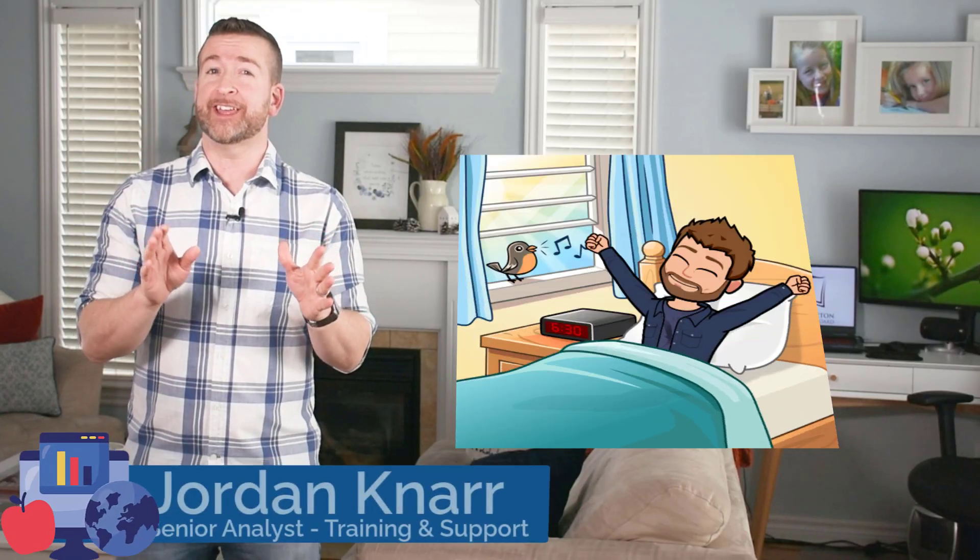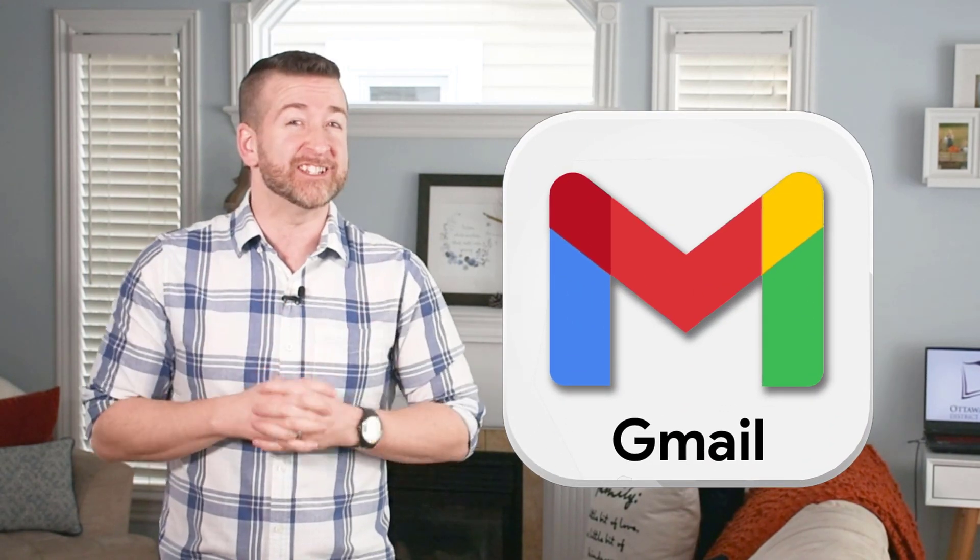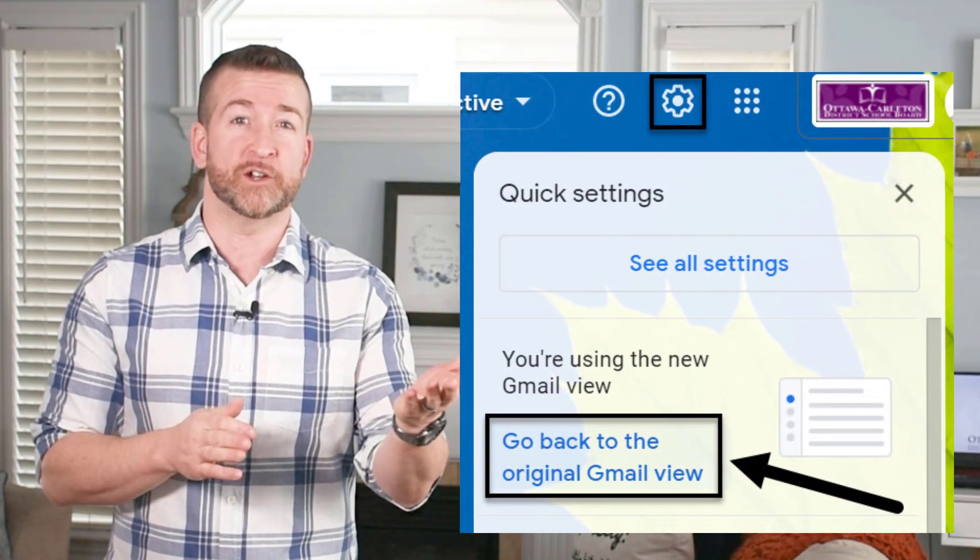Welcome back, I hope you had a wonderful March break. I know what you're thinking — it's early, it's Monday, and I haven't had my third cup of coffee yet. Well, I thought I would update you that Gmail has changed its look. Don't spit out your coffee on your device just yet, because you have the choice to go back to the regular version.